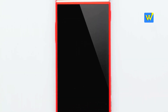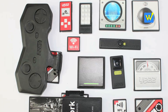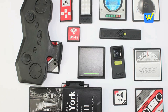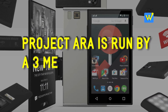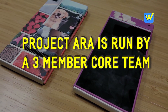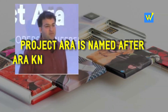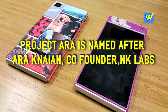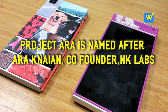Okay, that's pretty much about Project ARA for you. But now we'll have a quick look at the top five interesting things about Project ARA. Project ARA is run by a three-member core team at Google, and most of the work is done by outside contractors. Project ARA is named after Ara Nayan, who is the co-founder of NK Labs, which is the main contractor of the project.